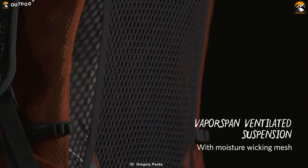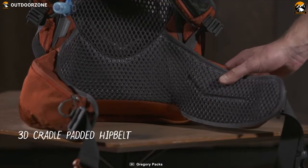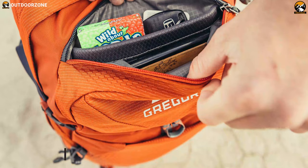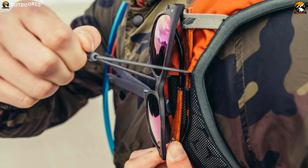Its vapor-span ventilated suspension features a perimeter allowing frame and moisture-wicking mesh to help your back stay cool and dry. This 2-pound day pack's 3D cradle padded hip belt features large zipper pockets for your must-haves, while its front and dual-side stretch mesh pockets provide quick storage. With 24 liters of capacity, more than 5 pockets, and 2 pounds of weight, it'll let you carry your items effortlessly while keeping them organized.